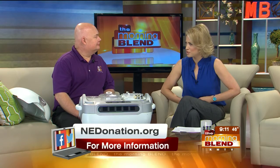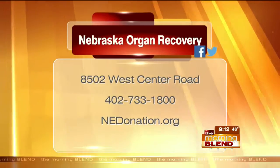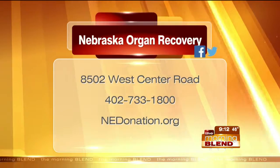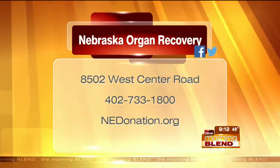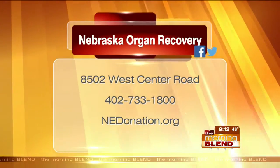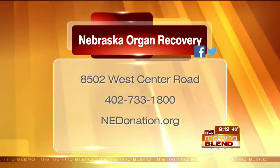What accounts for the rise in donors last year? A lot of it comes from talking about it much more and getting out in the media. They do over 200 presentations a year, and if anyone wants a speaker, they'll talk to anybody about organ donation. Online, it's nedonation.org — they're also on Twitter and Facebook, and you're welcome to call with any questions. Since there are so many myths, there's also a list of frequently asked questions on their website.